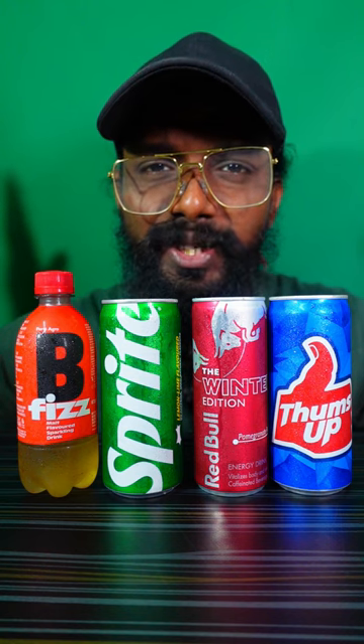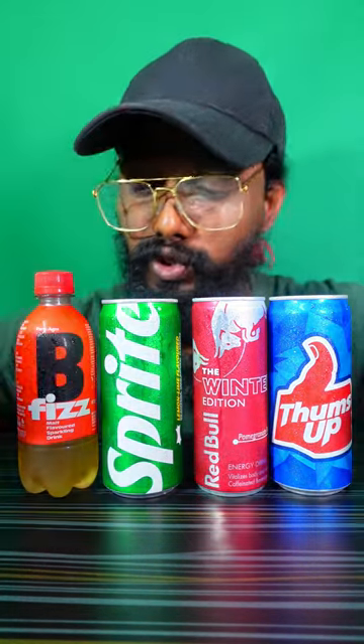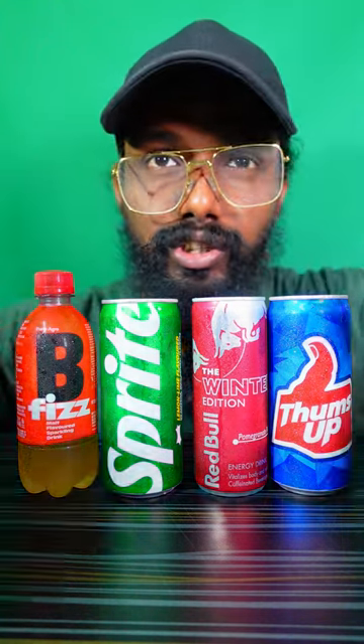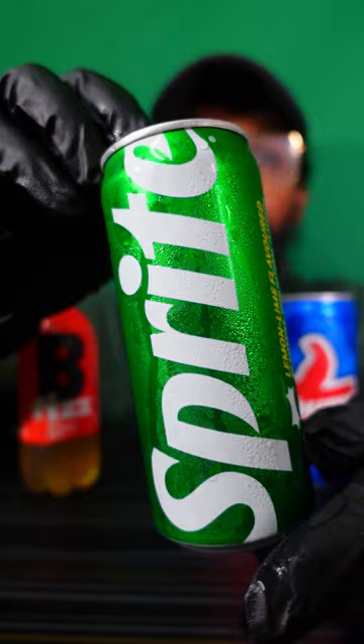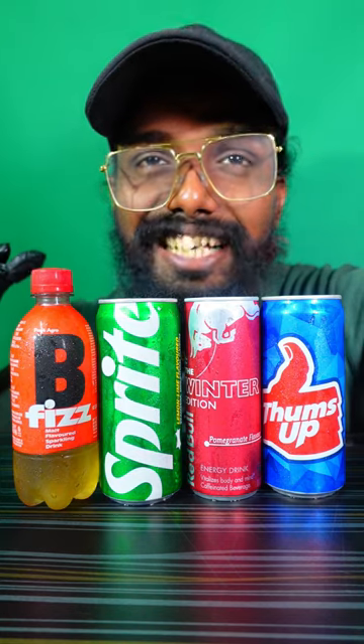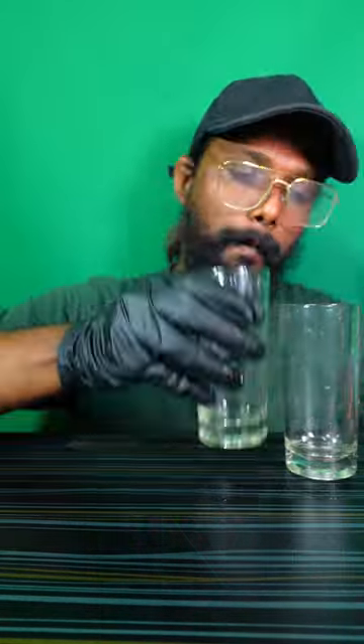Hey guys, welcome back to my channel! Today I'm gonna try some different flavors of juice or soft drinks. We have Thumbs Up, Red Bull pomegranate flavor, Sprite, and Bee Fish. Let's get them open!